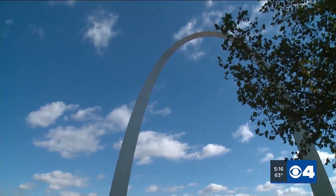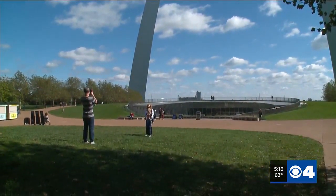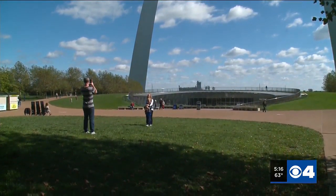Just a heads up — the Gateway Arch will not be lit up at night due to this work through November 17th, but I look forward to seeing what those new lights look like.